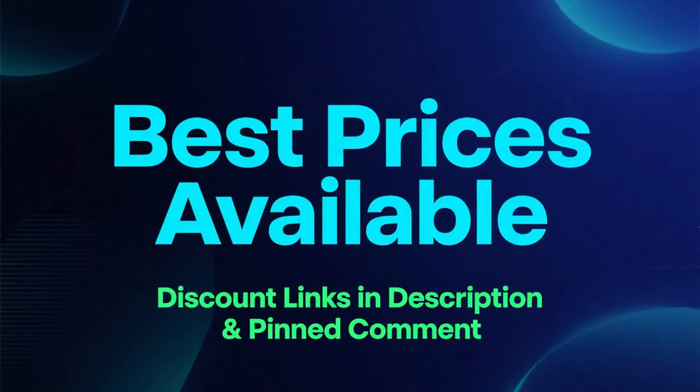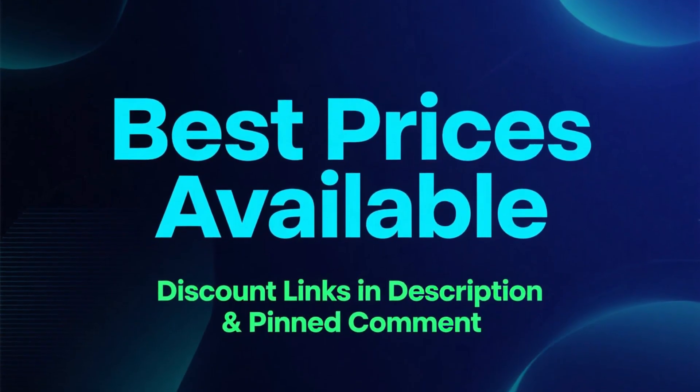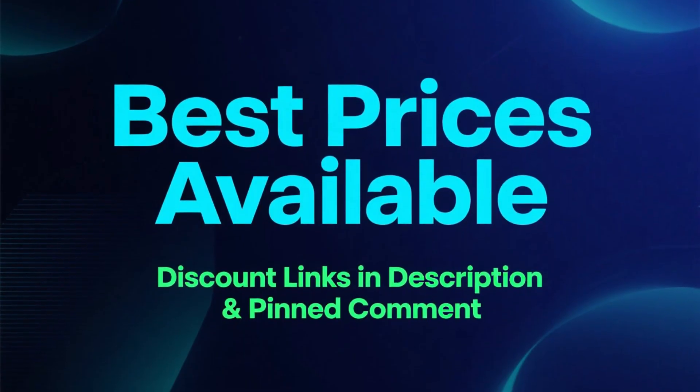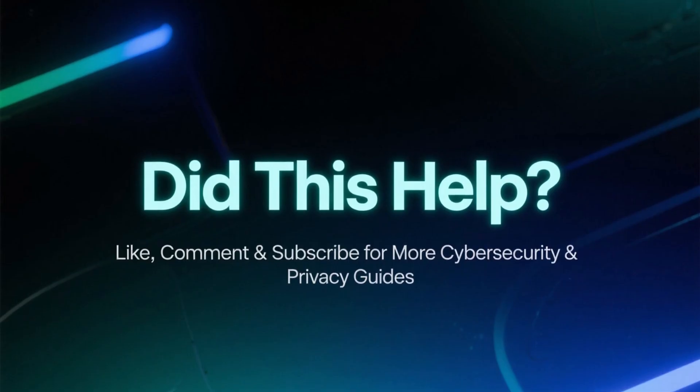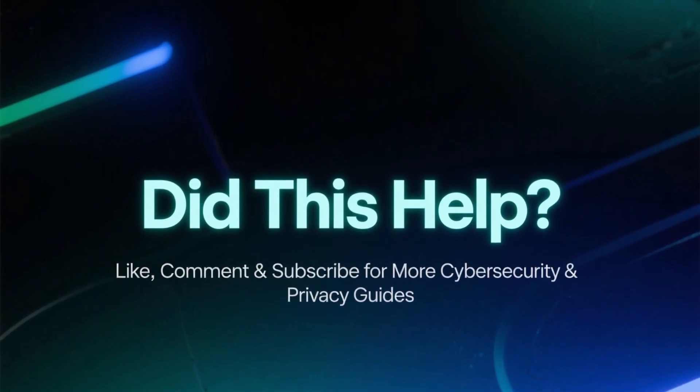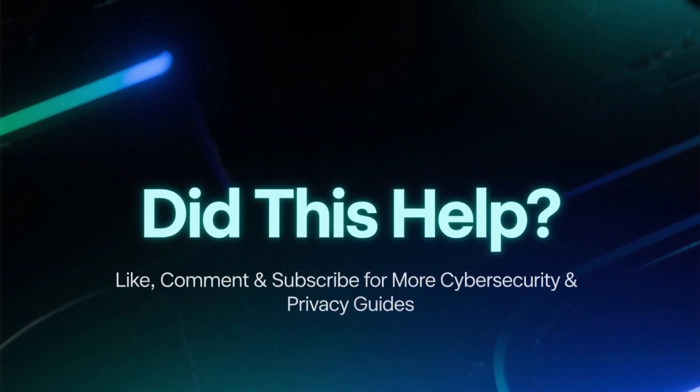And remember, if you want to get the best possible price on either NordPass or ProtonPass, the discount links are waiting in the description and in the pinned comment. If this video helped you out, make sure to like it, leave a comment, and subscribe for more cybersecurity tools and privacy guides.